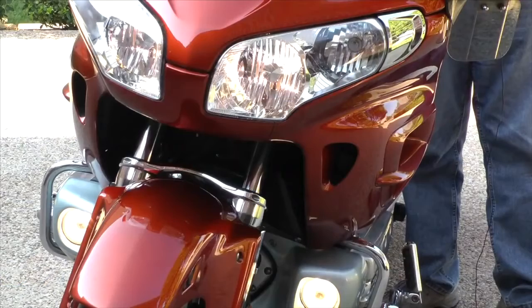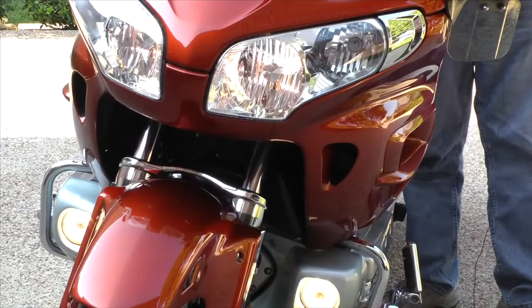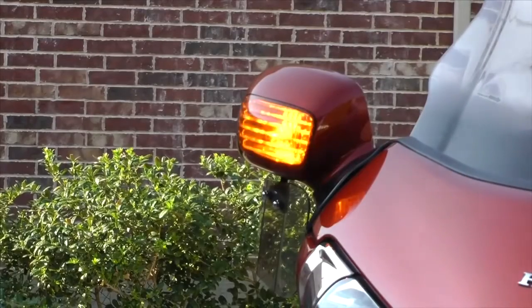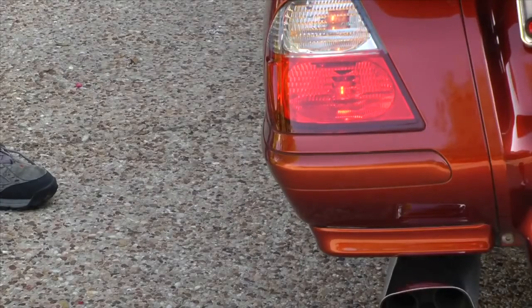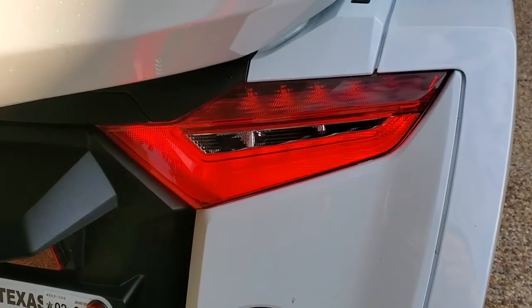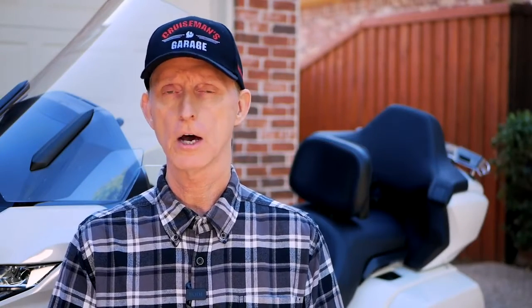When the bike is on, check all the lights: the headlights, fog lights if installed, brake lights, and turn signals. Make sure all lights and systems are functioning properly. If there's a switch that's not working properly and the bike is still covered under the Honda warranty, there's a possibility Honda will replace that under warranty. But some cosmetic things Honda won't fix under warranty, so be aware of that.